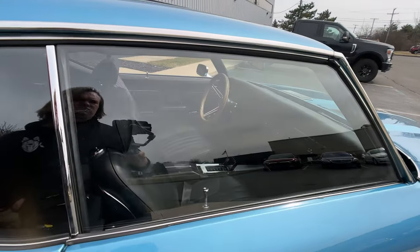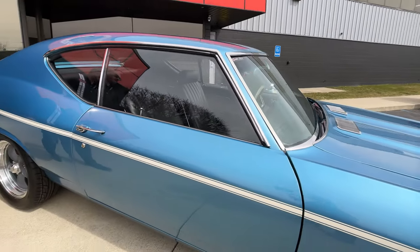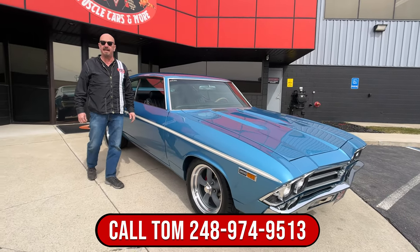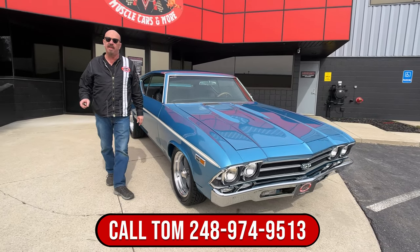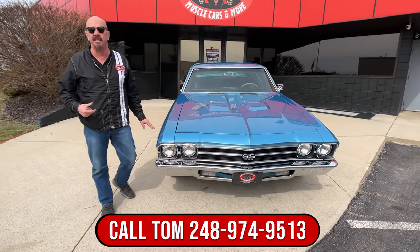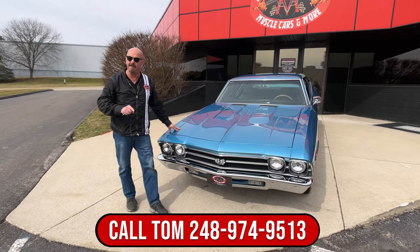Now at Vanguard Motor Sales, we don't do any consignment whatsoever — that means we own this car. So you know we spent our time checking it out before we bought it. The first thing that happens to every car here is they go up on the lift so we can inspect them, take pictures, and finish up this video. You're going to see the bottom side also.